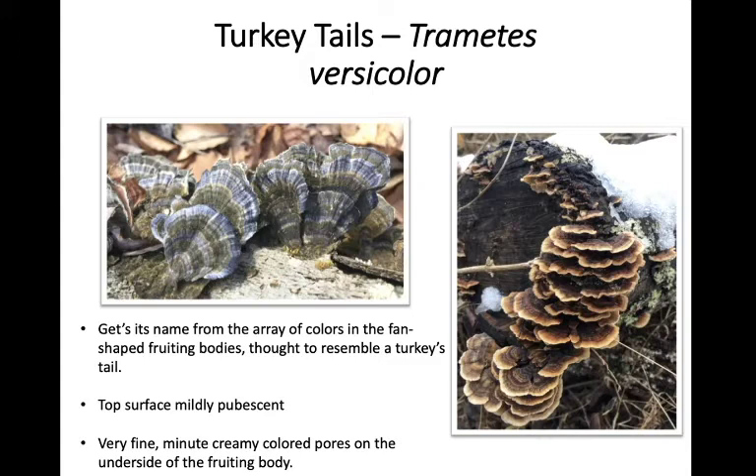Those tiny pores are almost too small to see with the naked eye, and this will help you distinguish true turkey tails from false turkey tails. False turkey tails are species that might look a lot like Trametes versicolor at first glance, but if you turn them over and look at the pore surface, some might have gills and some might not appear to have any pore-bearing structure at all — completely smooth with no pores or gills. True Trametes versicolor will always have those little tiny creamy colored pores on the undersurface.